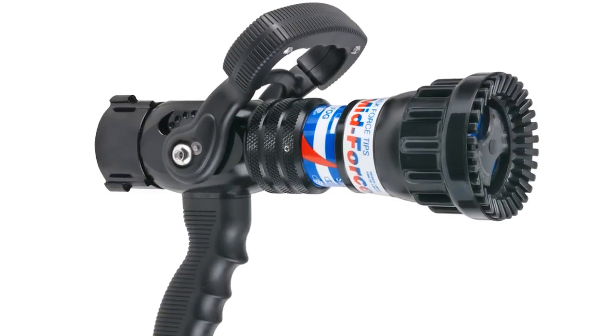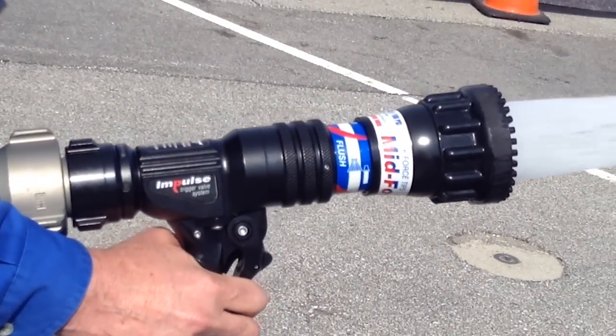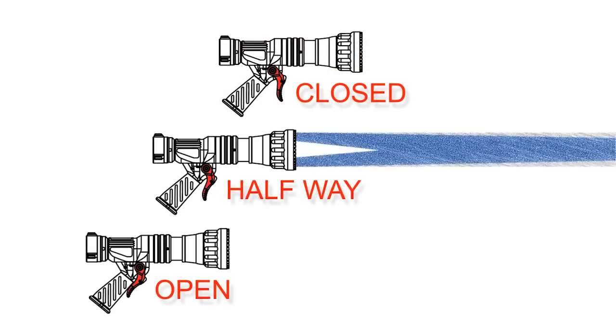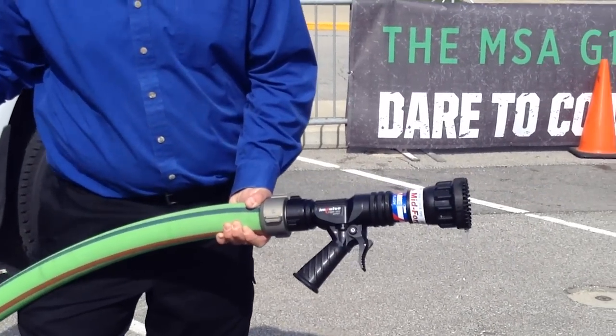Impulse is a trigger designed valve. We're so used to the status quo of the valve on top, where it takes a hand to hold this, a hand to do this, a hand to manage the stream pattern selection — straight stream and stuff. It took three hands to do what we only have two hands to do. This trigger valve actuation system, or Impulse as we call it, allows two-handed operation to actually be functional.